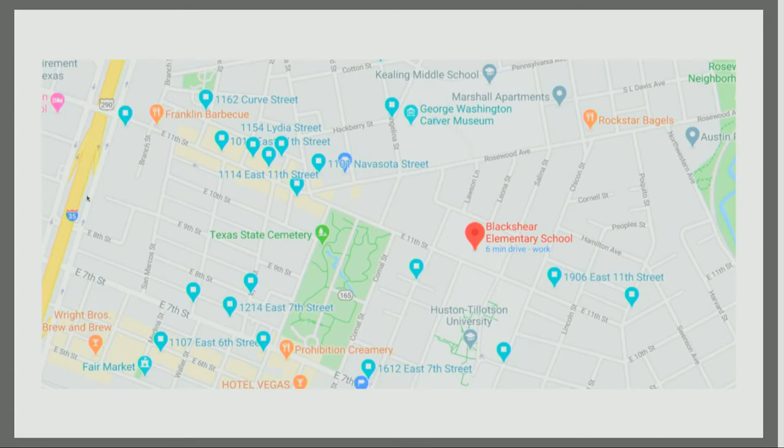Blackshear sits on 11th Street. Two presenters before me basically explained the entire 1928 city plan for Austin, which was really unfortunate — it basically allotted all African-American services east of I-35, or what was East Avenue. On this 11th Street corridor, you have Blackshear, which sits adjacent to Huston-Tillotson University, the oldest higher education institution in Austin, which is also a historically Black university.